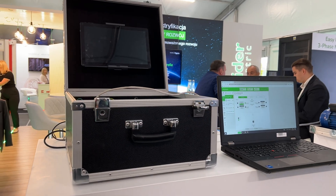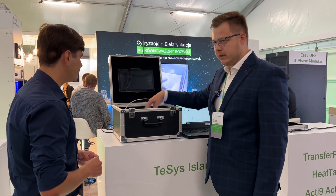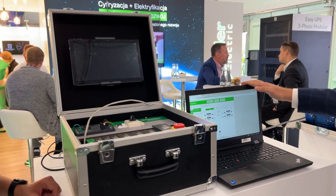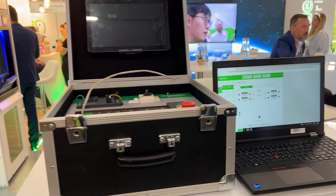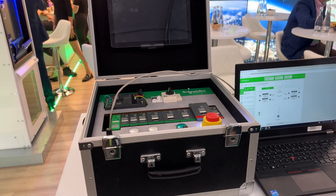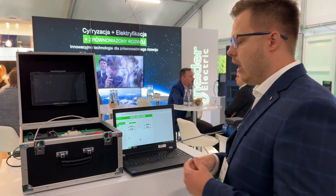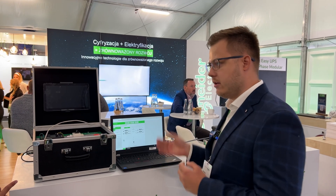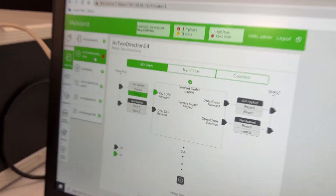Tesys Island is an island of contactors that can be operated via a PLC controller. We manage it via the PLC controller or via a computer with a dedicated application to manage the motors. Besides controlling the electrical motor, we acquire data — we know how long it works, everything about the current, voltage, and energy consumption. We can also see the counters showing how the motor operates, the history of the motor, and also the trip status — essentially the health of the motor.